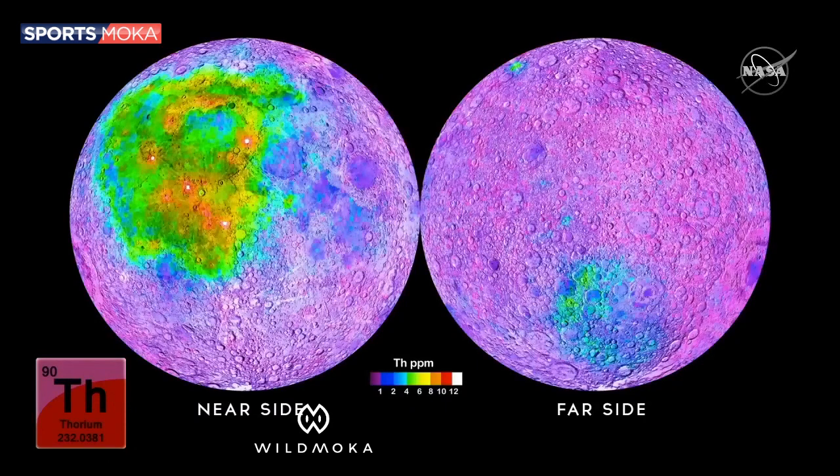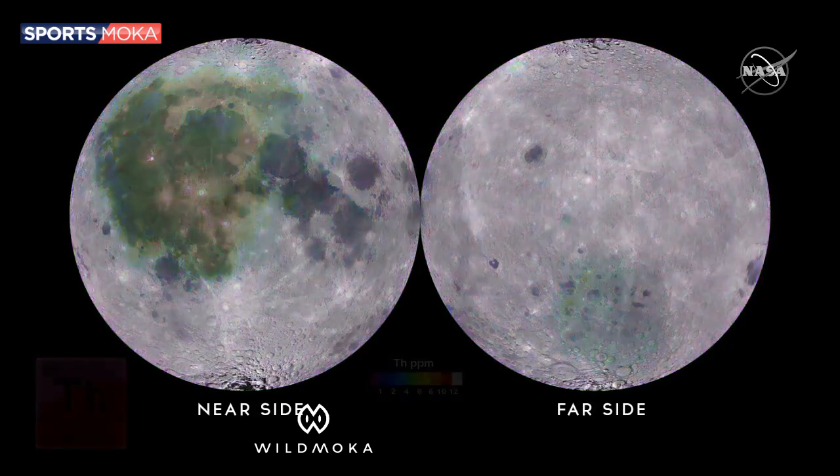In this case, they map to someplace that we call the Procelarum KREEP Terrain, where KREEP — K-R-E-E-P — stands for potassium rare earth elements.